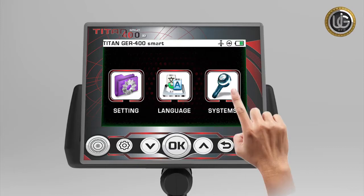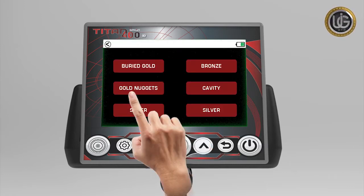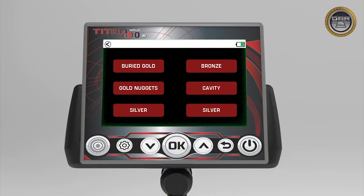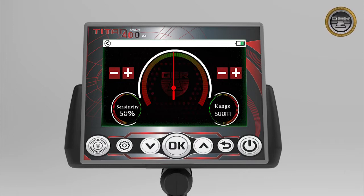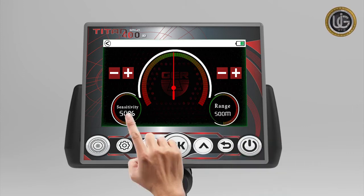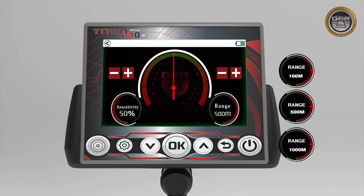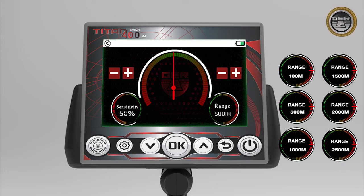Enter the search systems and choose the target type: gold, gold nuggets, or bronze. We will choose several targets because the box contains different metal pieces. After choosing the target, a search screen appears containing an indicator for the target's location, the front range, and sensitivity level. Choose the appropriate front range from 100 meters up to 500, 1,000, 1,500, 2,000, 2,500, or 3,000 square meters using the positive/negative button.